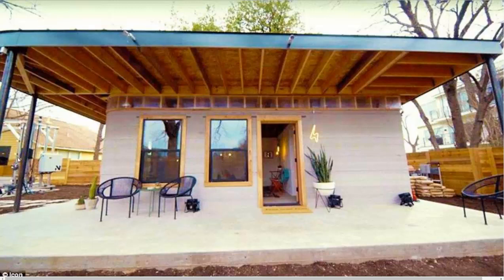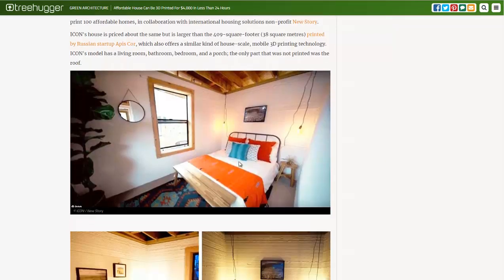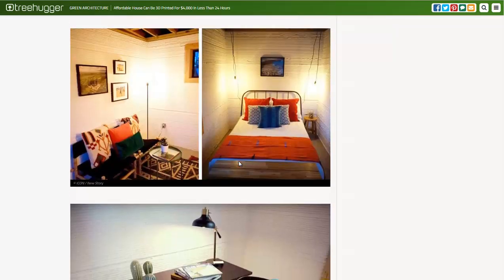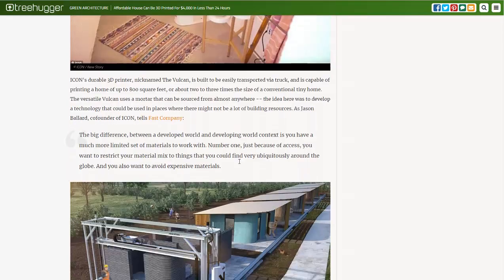You can kind of see the 3D printer in the background. It's a very simple lumber roof with a cement wall. We'll go down to some more pictures down here. You can see the walls — they might not look the smoothest or the nicest, but you might be able to do a skim coat of adobe or whatnot.